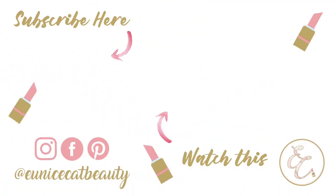So yeah, that is my entire makeup collection! I hope that you guys enjoyed this video. Once again, it's Eunice — I'll see you guys next time. Bye! Thank you for watching! See you next time!